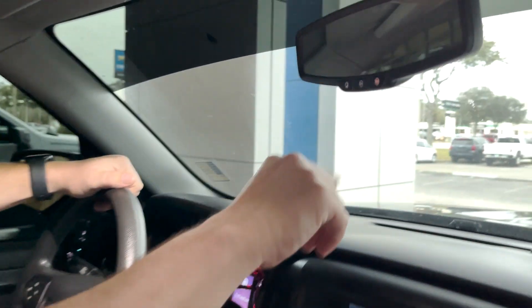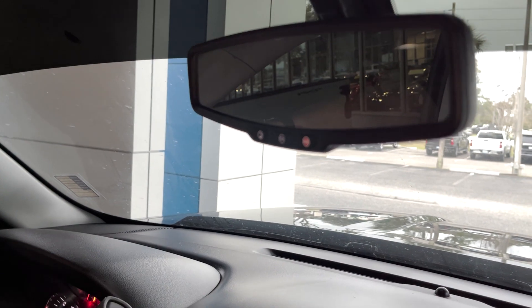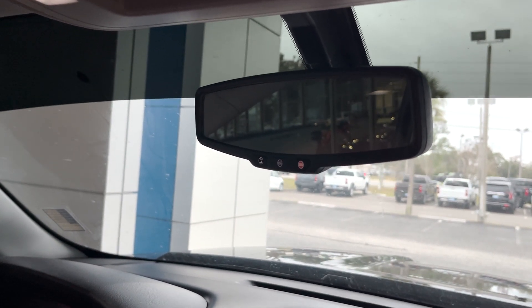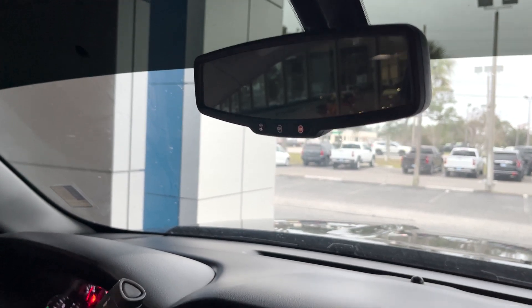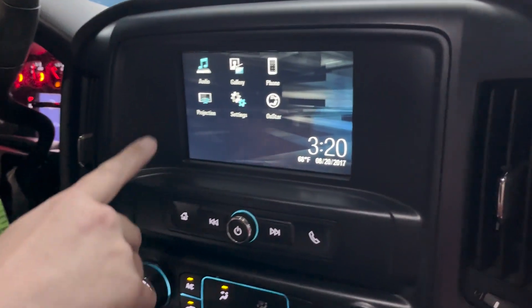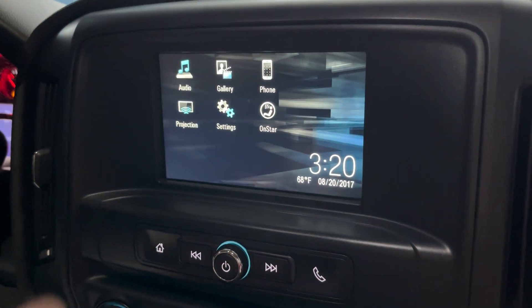Let's look at some of the features inside. This GMC Sierra is equipped with OnStar technology — you can push this button directly and talk to an OnStar representative. The SOS button will send emergency services to your GPS location. This button over here will give you your Wi-Fi username and password. This vehicle runs on AT&T's 4G LTE network, and up to seven devices can use it from 50 feet away. You got a touchscreen right here with projection features, so Apple CarPlay and Android Auto where your smartphone projects on the screen.